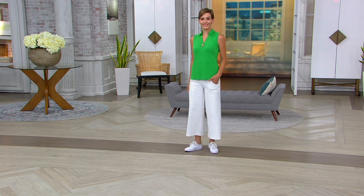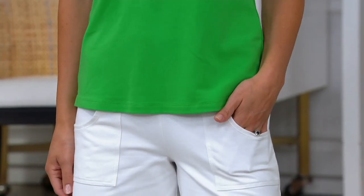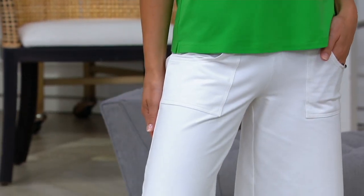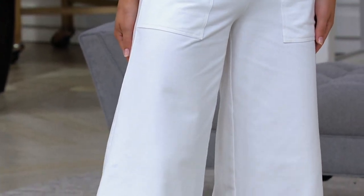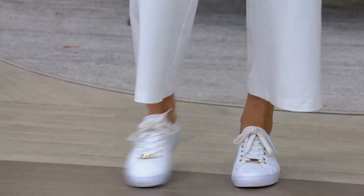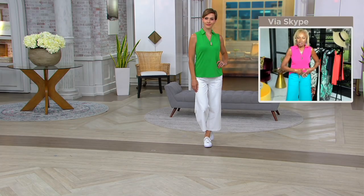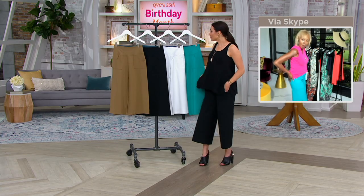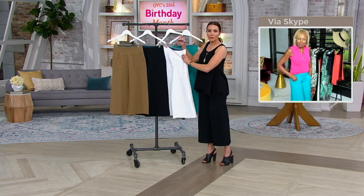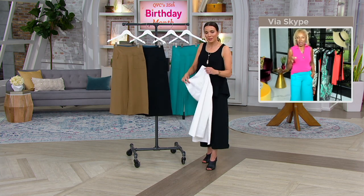Look at how great she looks. You could go on the yacht — you look like you have one. This is a very pretty outfit. I love this outfit. No shaper needed. With sneakers. It comes in three lengths. Tummy control, butt lifting, fabulous pockets — you will love wearing these.